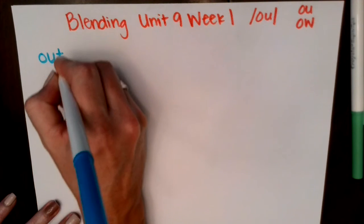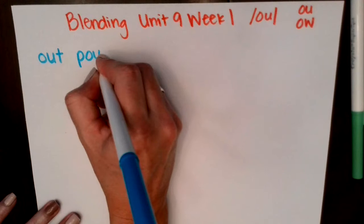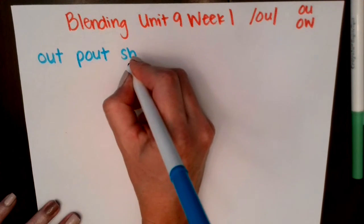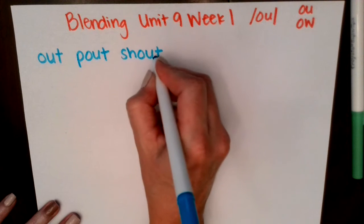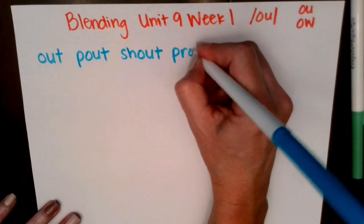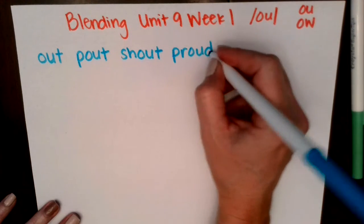Ow, t — out. P, ow — pout. Sh, ow — shout. P, r, ow — proud.